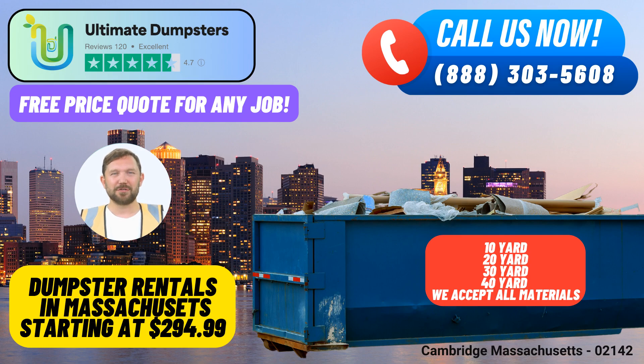In summary, Ultimate Dumpsters is your trusted partner for same-day roll-off dumpster rental services in Cambridge, Massachusetts. With our nationwide coverage, extensive range of dumpster sizes, unbeatable pricing, and dedicated customer support, we've got you covered no matter the size or scope of your project. Contact us today and let's make your waste management hassle-free.